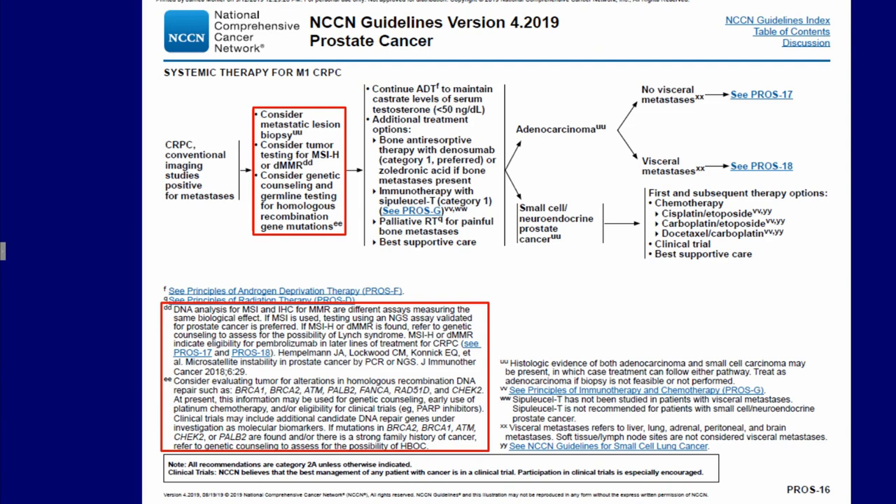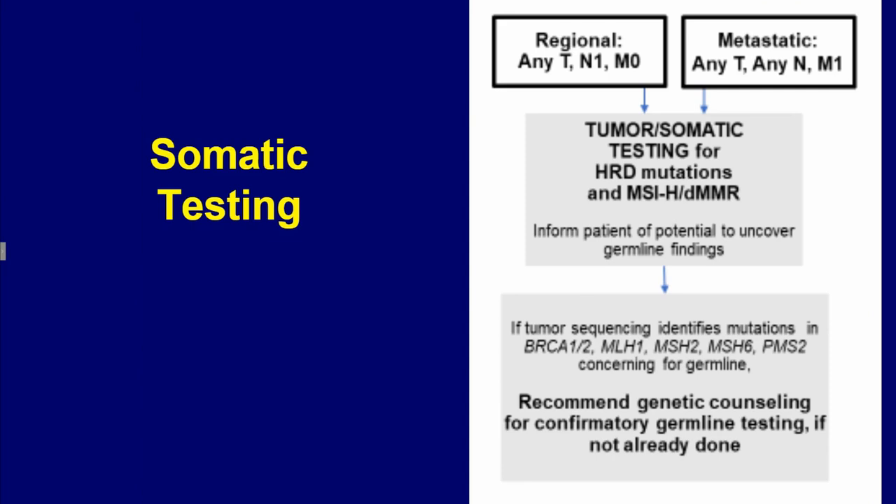Once prostate cancer becomes castration-resistant, an additional opportunity becomes available — that is to consider biopsying a metastatic lesion, which can then be assessed for the presence of homologous recombination gene mutations. The identification of such would prompt germline testing if not already performed, and genetic counseling. A bite-sized algorithm for somatic testing is included.